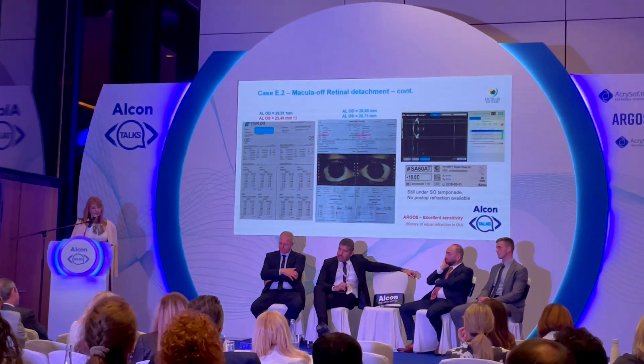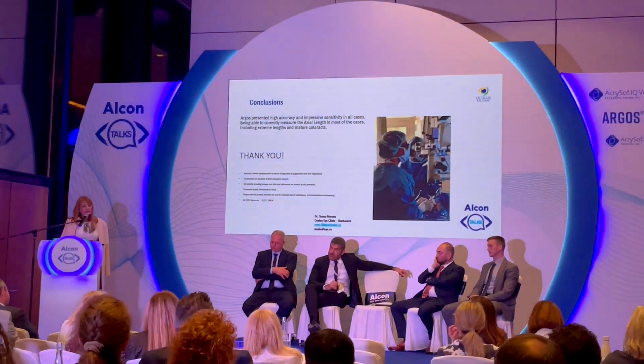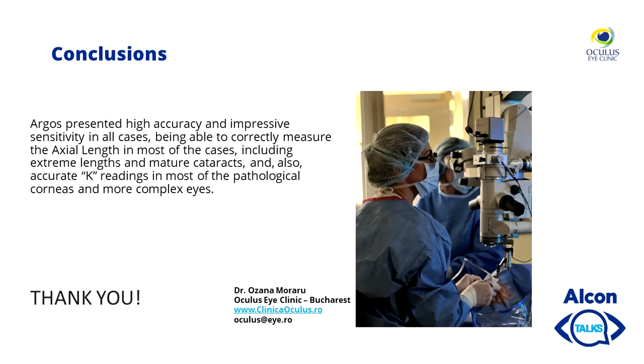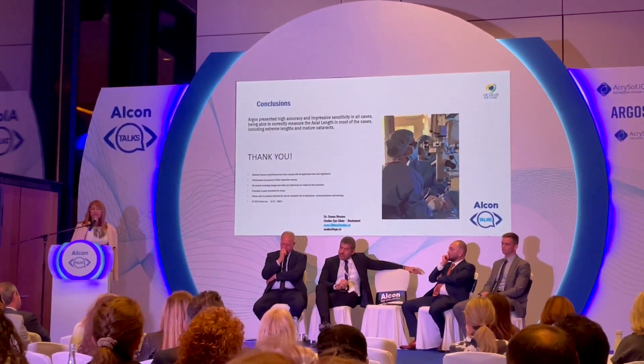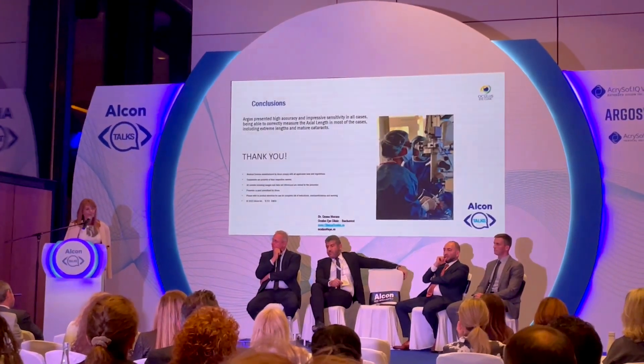In conclusion, Argos demonstrated high accuracy and impressive sensitivity in all cases, being able to correctly measure axial length in most cases including extreme lengths and mature cataracts, as well as K-readings even in cases with deformed corneas. Thank you.